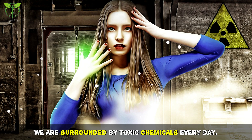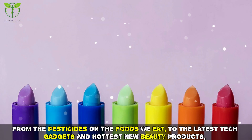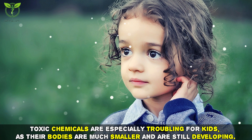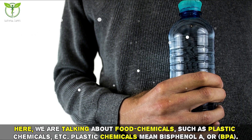We are surrounded by toxic chemicals every day — from the pesticides on the foods we eat to the latest tech gadgets and hottest new beauty products. Chemicals are everywhere. Toxic chemicals are especially troubling for kids, as their bodies are much smaller and are still developing. Here we are talking about food chemicals such as plastic chemicals.